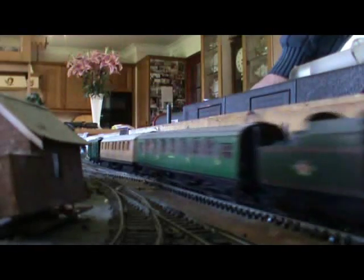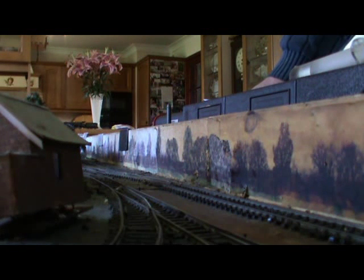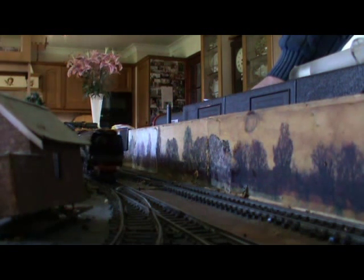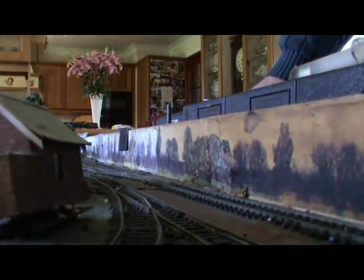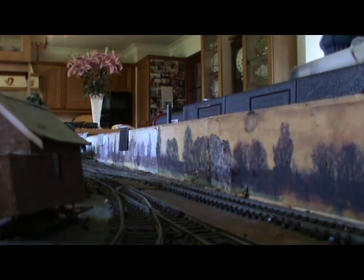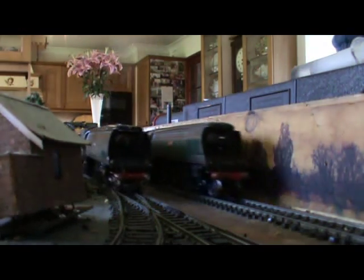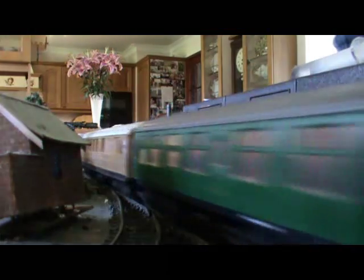Take these two engines: one is electric running on a 0-1 system and the other one is a steam engine. Both have the same type and quantity of coaches, and running around the track you can't see an awful lot of difference. The engine appearing now is electric and is slightly more controllable than the steam one.